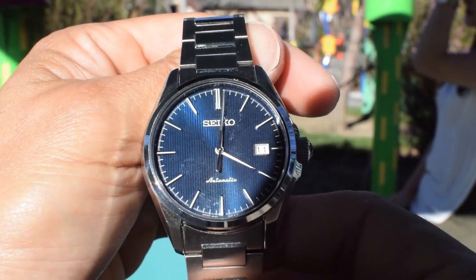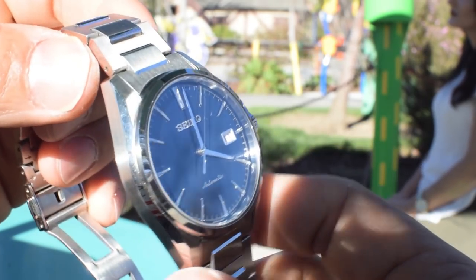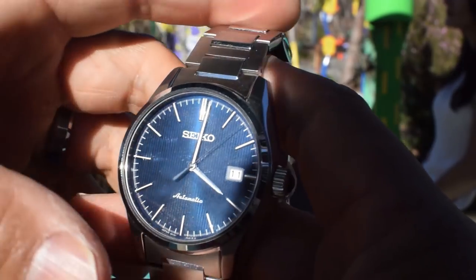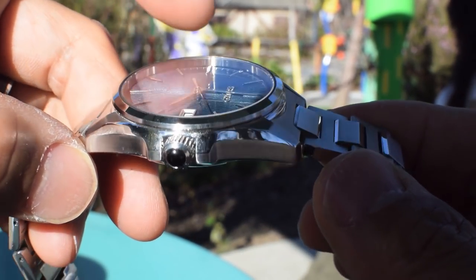Hey guys, this is Judd Xavier here with another wristwatch overview. Today I'm really proud to show this new Japanese domestic model which I really, really adore. I just got it three days ago.